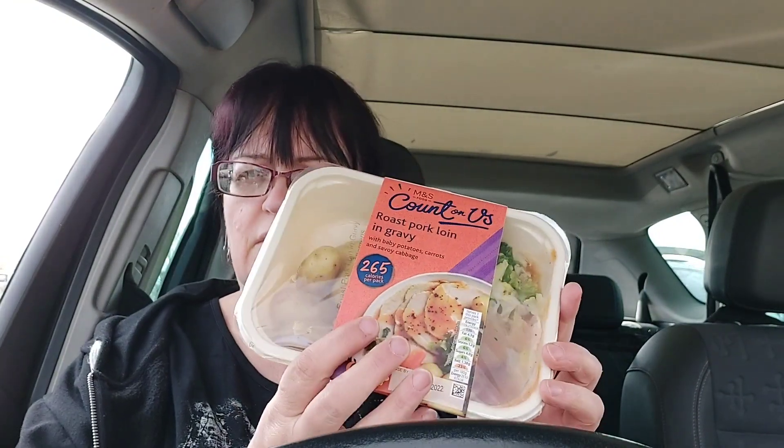I've just popped into M&S to see if I can get anything lovely on a yellow sticker, because sometimes they do good reductions. I got a big bag of stir-fry vegetables reduced from £1.80 to £1.31 — these are not wonderful reductions. These are the only two reduced things I got. This is a roast pork loin in gravy meal.